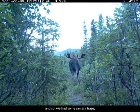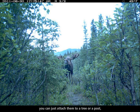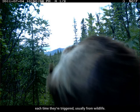We had some camera traps, which are remote cameras — you can just set them up, they have their own battery source, and you can attach them to a tree or a post. They're triggered by motion and take anywhere from three to perhaps five pictures each time they're triggered, usually from wildlife.